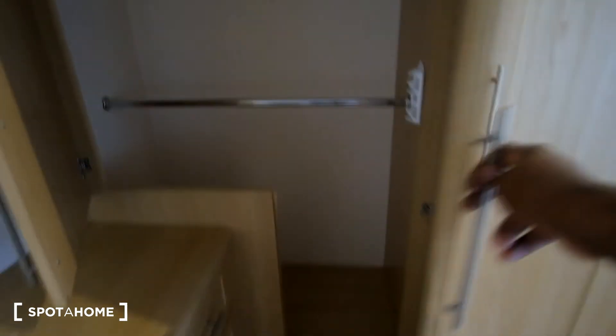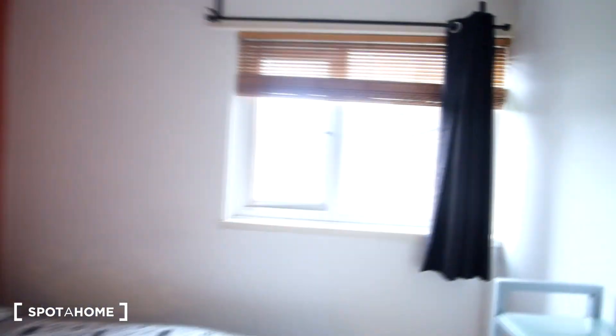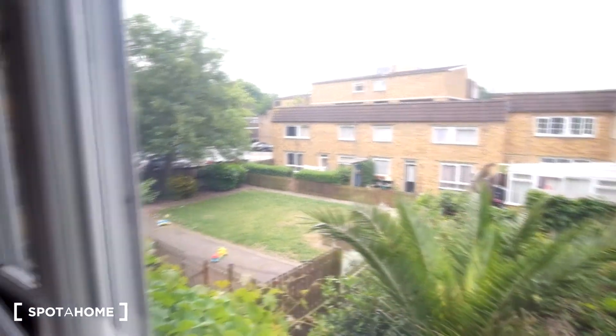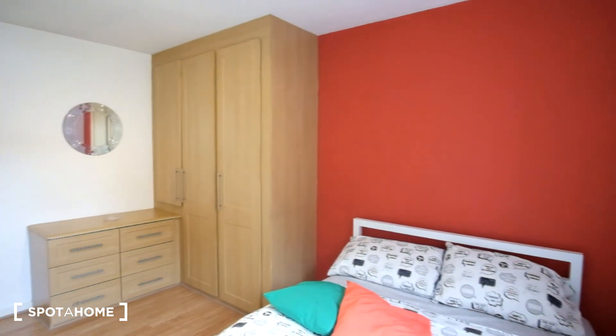There's one shelf up top and then two rails to enclose the wardrobe. Now let's look outside of the window — from here we can see the courtyard. The kitchen would be down there, and we'd access through to the left by the parking lot. So that's it for this room as well as the rest of the flat.